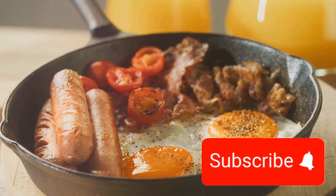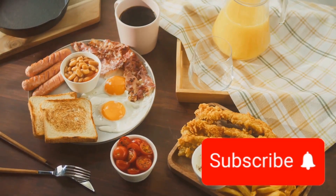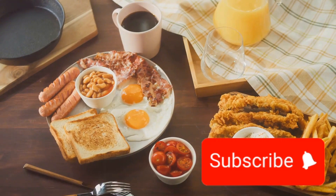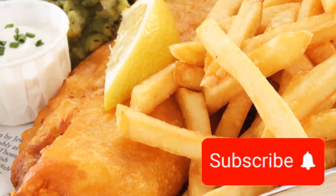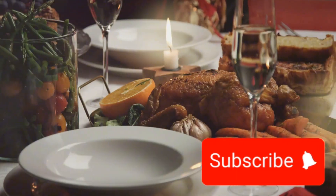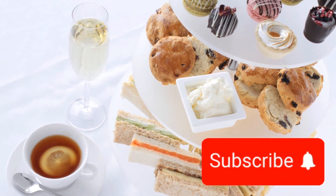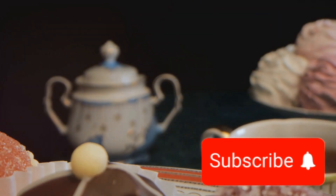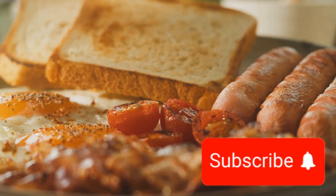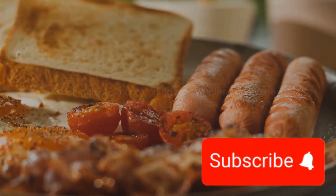Now, who can forget the iconic British dishes that have made their mark worldwide? The full English breakfast, a hearty spread to start the day with eggs, bacon, sausages and baked beans. The classic fish and chips, a seaside staple with its crispy battered fish and chunky chips. The Sunday roast, a family favourite with roasted meat, Yorkshire pudding and all the trimmings. And of course, the quintessential afternoon tea, complete with sandwiches, scones and a pot of freshly brewed tea. Each dish offers a distinct taste, a slice of British life. British cuisine — a comforting and wholesome journey for your palate.